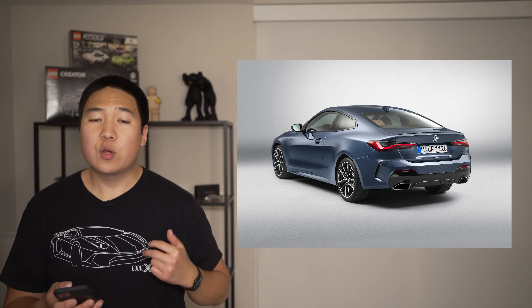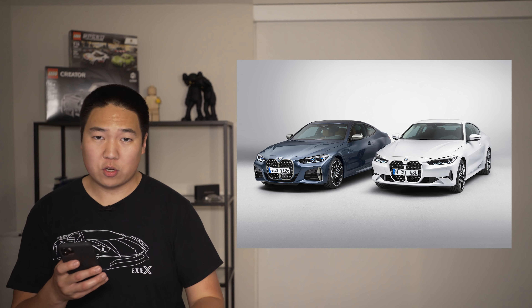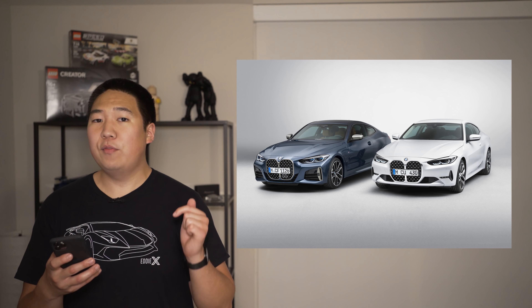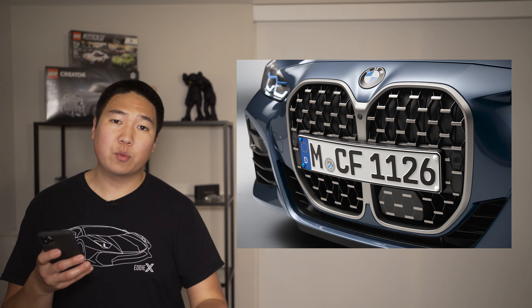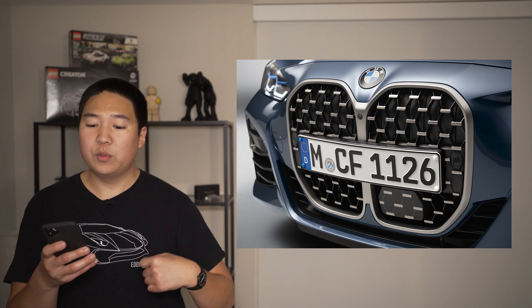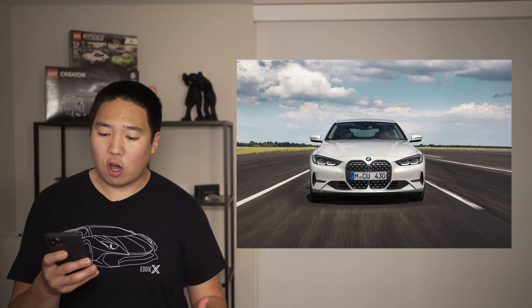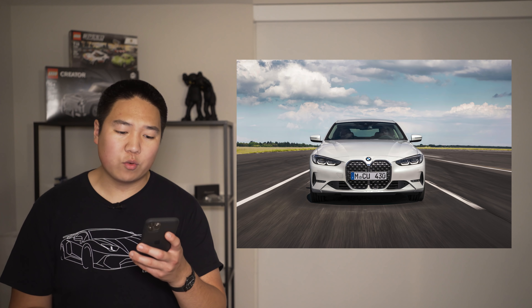At launch there are going to be two different trim levels. You can have the BMW 430i, the entry model with a 2-liter turbocharged 4-cylinder making 255 horsepower. Then you can step up to the M440i, which has a B58 inline-6 turbocharged engine making 382 horsepower and 368 pound-feet of torque. The M440i will do 0 to 60 in 4.3 seconds with an 8-speed automatic transmission. The 6-cylinder comes standard with all-wheel drive, whereas the base model you get rear-wheel drive or all-wheel drive. The inline-6 B58 also gets a 48-volt mild hybrid system that helps with stop-start and can shut down the engine at below 9 miles per hour.